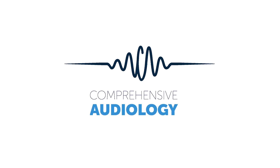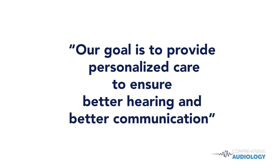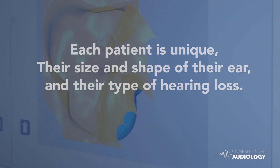At Comprehensive Audiology, our goal is to provide our patients with personalized care to ensure better hearing and better communication. Each patient is unique in their size and shape of their ear and their type of hearing loss.